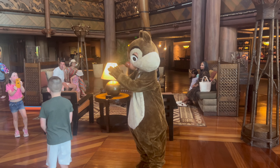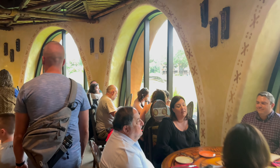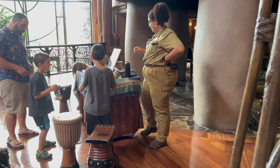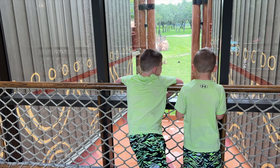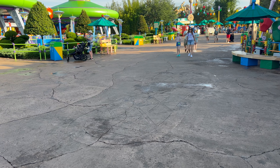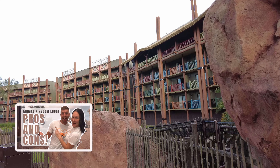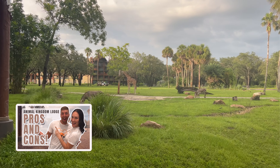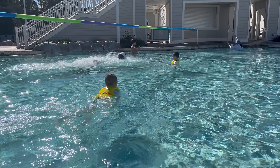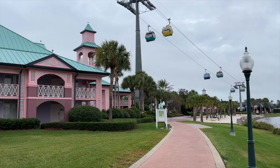In the end, choosing the right resort always depends on the individual needs of your group. Animal Kingdom Lodge has incredible theming, award-winning dining, and one-of-a-kind views and room options that make this resort unforgettable. If you're looking for a resort that checks those boxes or you simply have animal lovers in your group, we highly recommend this resort. By staying on property at a deluxe resort, you also get all the benefits of early theme park entry, extra magic hours, and so much more. Want more details on the pros and cons of Animal Kingdom Lodge? Check out our pros and cons video. If you're more about convenience or will be spending most of your time in the parks, we would suggest checking out Yacht & Beach Club or Caribbean Beach Resort.